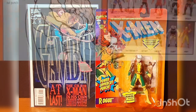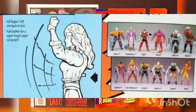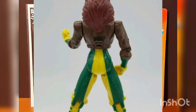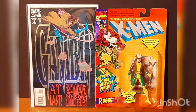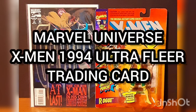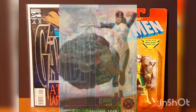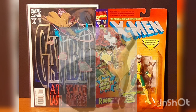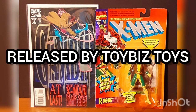She's fully articulated and comes hand-painted. Rogue comes with the power uppercut punch gimmick — pull Rogue's left arm back to lock, then push the button on her back for a super tough uppercut. This figure was released in 1994 and comes with a random official Marvel Universe X-Men 1994 Ultra Flare trading card. Mine is still mint on card and comes with the original Team Marvel Girl. Rogue was released by Toy Biz Toys.